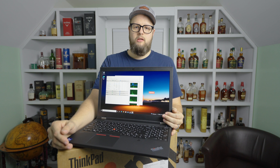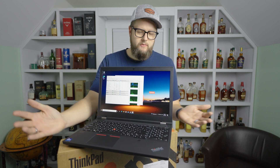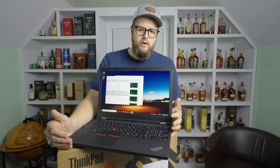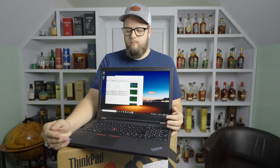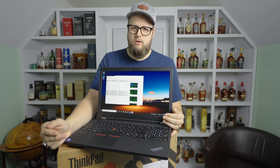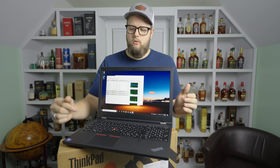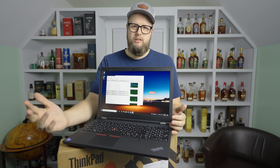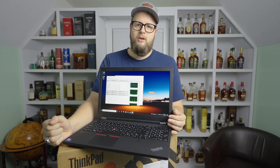Wrapping up, this is a fantastic mobile workstation. It's going to get the job done — it's in a nice package, 15-inch laptop, nothing too heavy, nothing too big, still very portable, and will likely handle pretty much anything you throw at it. If you have any questions or comments, please leave them down below. If there's a test you'd like me to run, let me know and I can incorporate that into the next video. Until then, I'll see you next time.